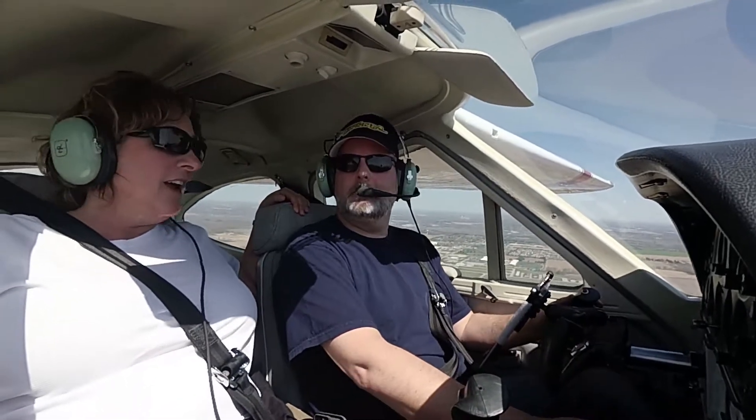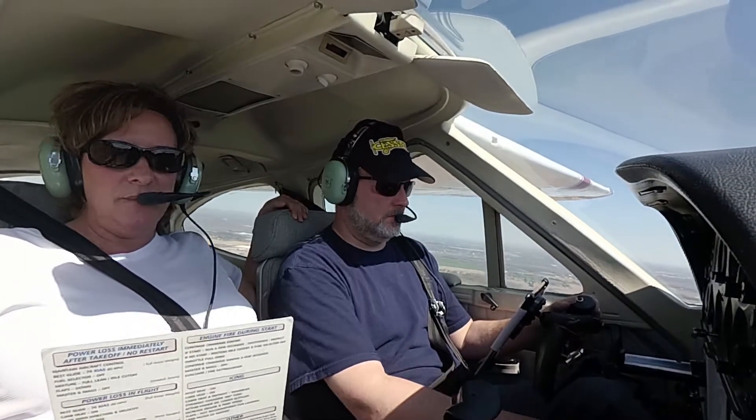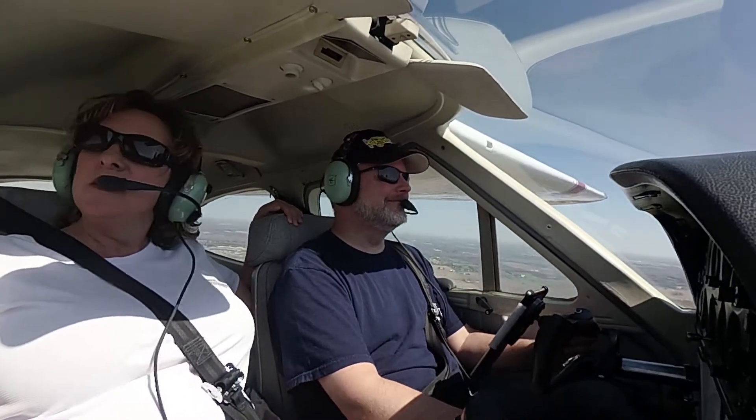Ladies and gentlemen, welcome to the sky. We will not be having complimentary beverage service, but on behalf of the Ionia-based flight crew, we'd like to welcome you to this flight to Ann Arbor, Michigan.